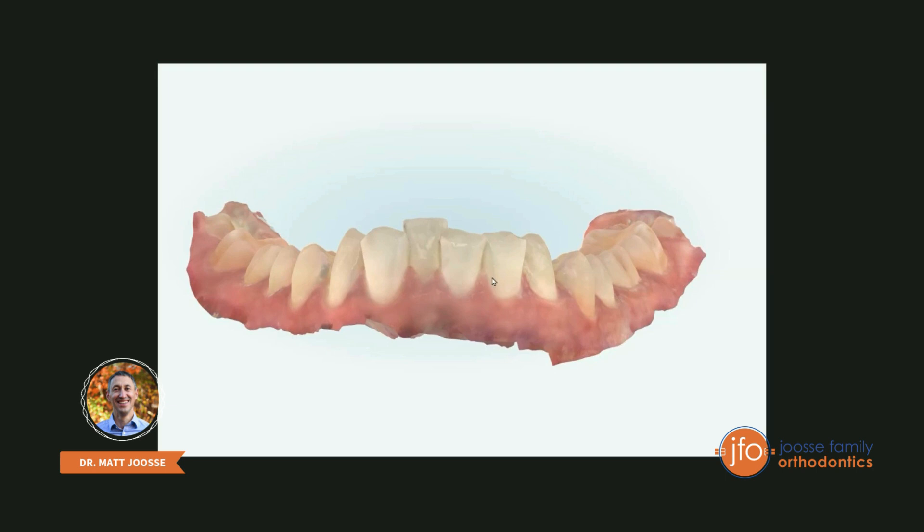This is what we call a deep bite — it indicates that the upper and lower front teeth overlap excessively. The consequence is that these lower front teeth really get beaten up; they're taking too much of the bite forces. Heavy bite forces belong on back teeth where food gets chewed to be digested. The front teeth are intended to just cut through food. When they are up like this, they're getting too much bite force, they get worn down, and the next step is chipping and breaking down.